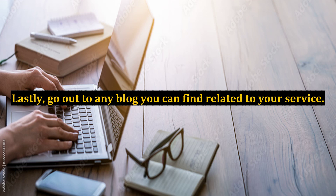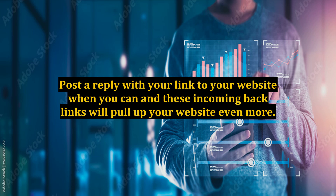Lastly, go out to any blog you can find related to your service. Post a reply with your link to your website when you can, and these incoming backlinks will pull up your website even more.